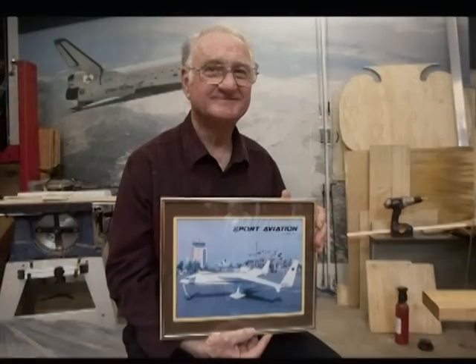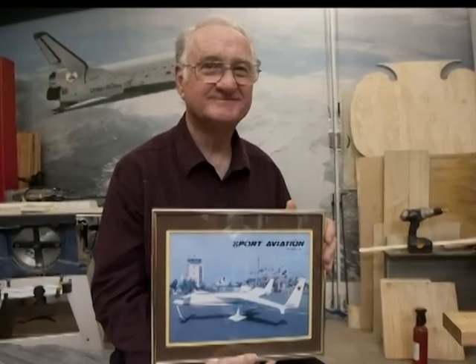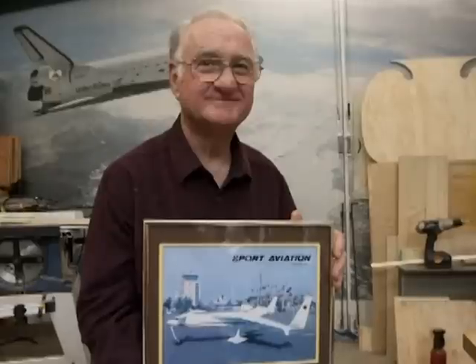It is therefore fitting that Fred Keller, a master of composite construction and design of experimental aircraft, be enshrined into the Kentucky Aviation Hall of Fame of the Commonwealth of Kentucky.